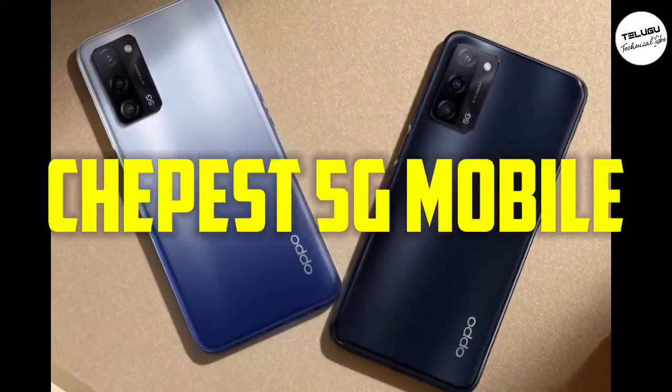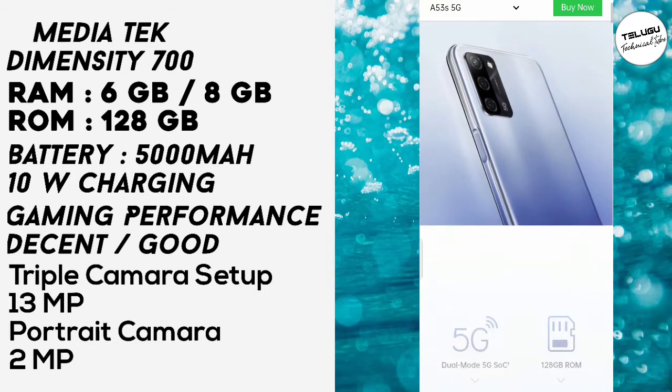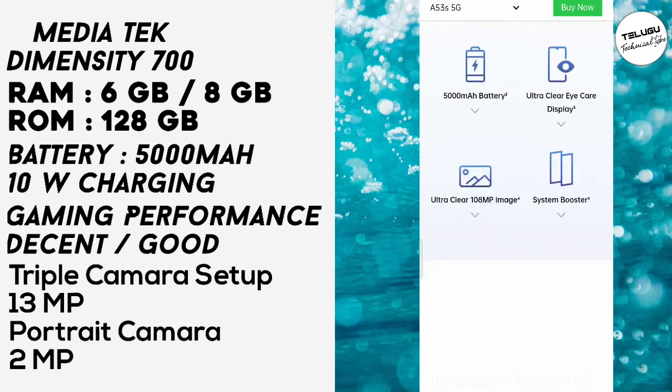This is the cheapest 5G mobile from OPPO. Its specifications include 5G support, 128GB ROM, a 5000mAh battery, ultra clear eye care display, 108MP image capability, and a system booster.